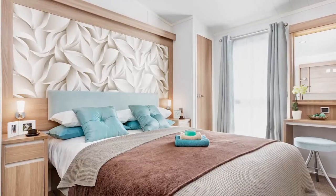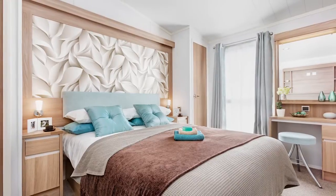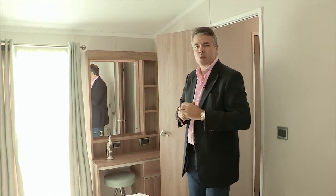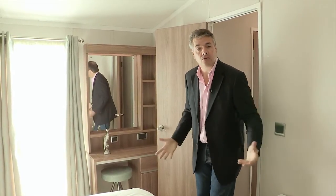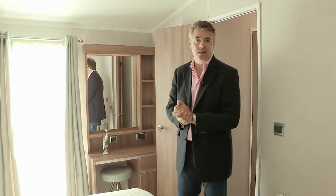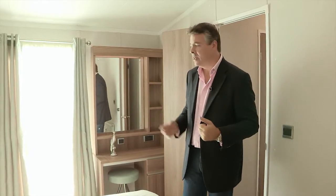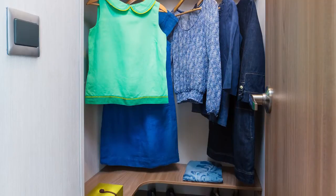This is the master bedroom, and what I'm immediately drawn to is this feature wall behind the king size bed — a great piece of contemporary design. The bed also has an improved quality mattress for the ultimate night's sleep we all crave when taking a break. There's storage space underneath the bed, a fitted unit, a fitted dressing table, a television point, and a brilliant walk-in wardrobe with ample hanging space.